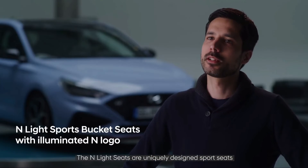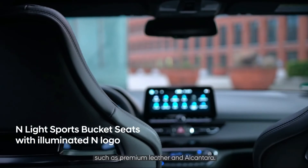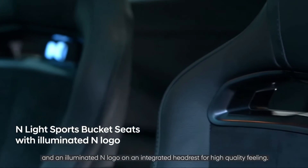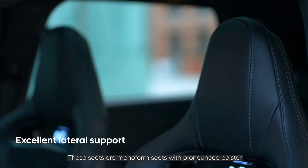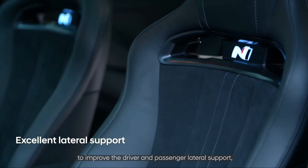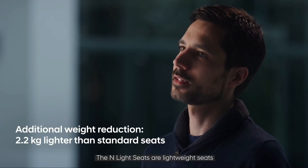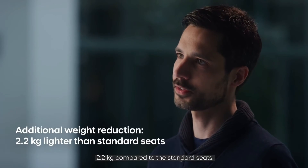The N light seats are uniquely designed sports seats made from premium materials such as premium leather and alcantara. These monoform seats feature performance blue stitching and an illuminated N logo on an integrated headrest for a high-quality feel. The pronounced bolsters improve driver and passenger lateral support, especially while cornering or on the racetrack. As lightweight seats, they save 2.2 kilograms compared to the standard seats.